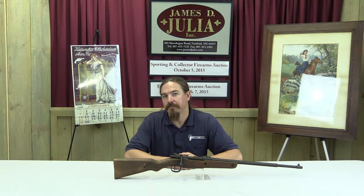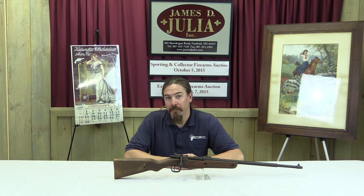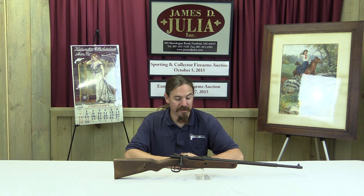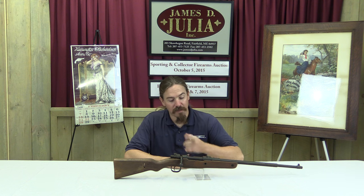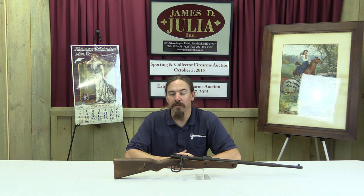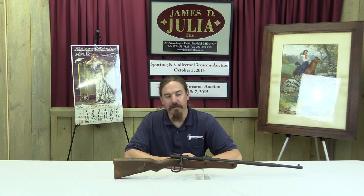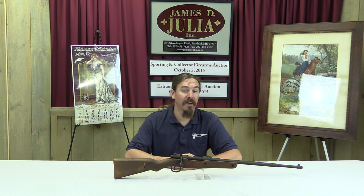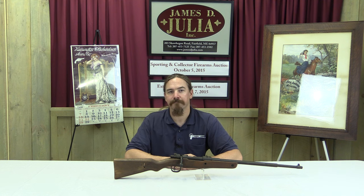Thanks for watching guys, I hope you enjoyed the video. There are more of these VK-98s out there than a lot of people suspect, but they're still pretty uncommon to run across. So I'm happy to have been able to take a look at this one and show it to you. If you'd like to own it yourself, check the description for the link — that'll take you to Julia's auction catalogue page on this rifle. You can see their pictures and description and place a bid online, or come down in person at the beginning of October to participate in the auction live.